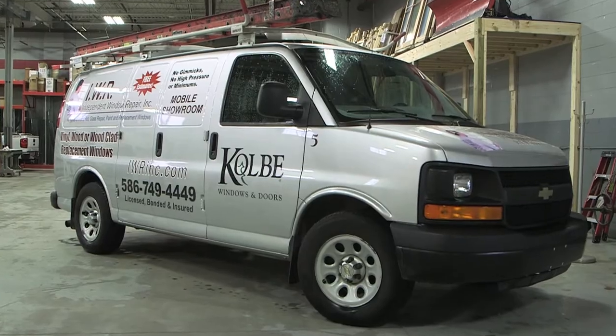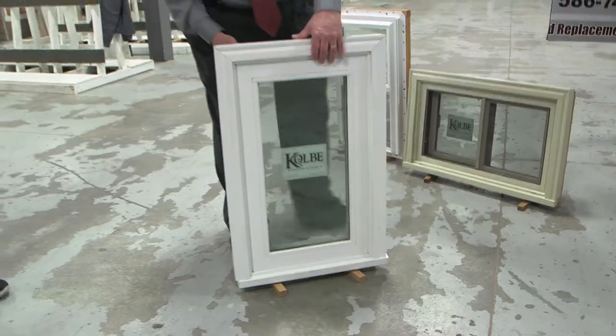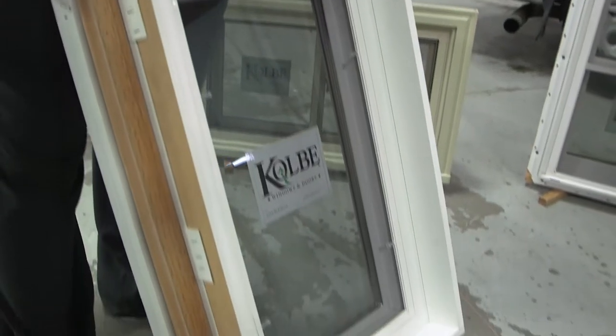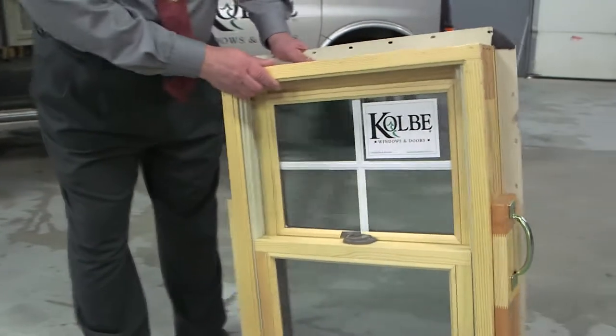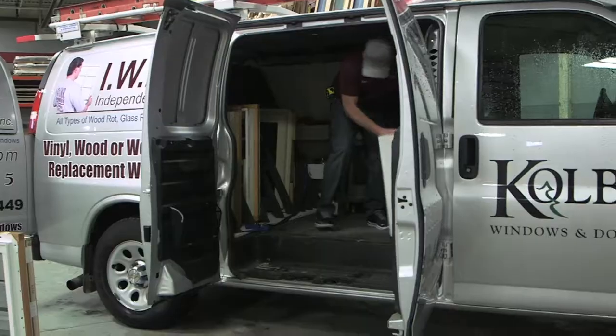We use a high-end Kobe Windows and Doors out of Warsaw, Wisconsin. What we have with the Kobe product is they have a vinyl window, which is a cost-efficient product, all the way up to their Ultra Series, which is their high-end product, and they have many products in between. This is our mobile showroom.